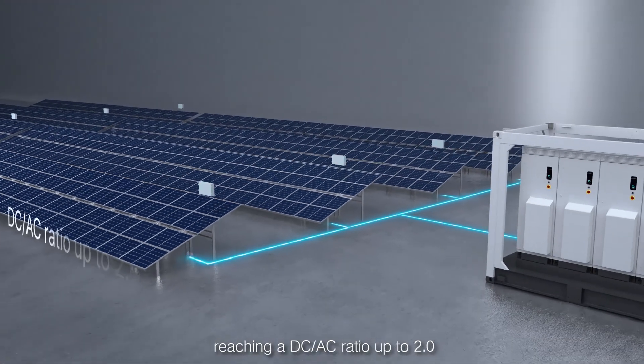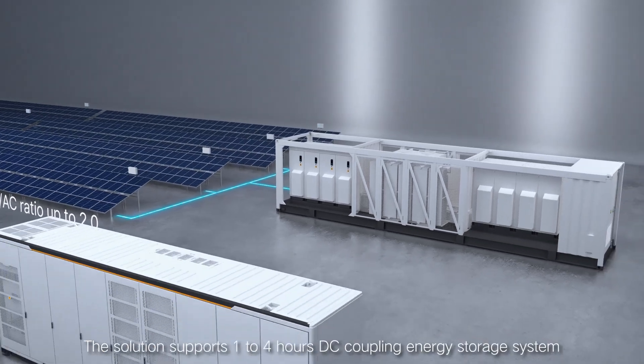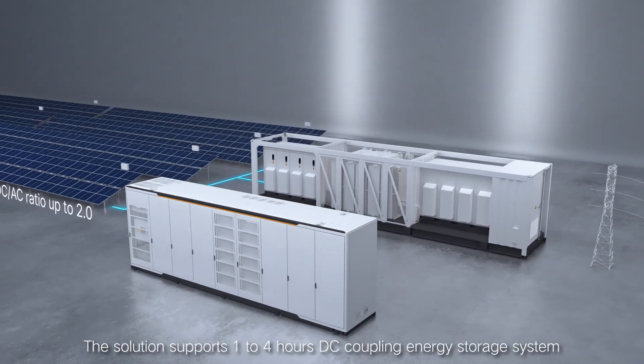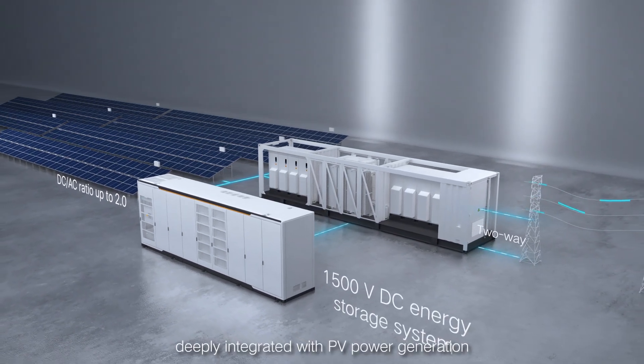A combiner box supports 16 to 24 inputs, reaching a DC-AC ratio up to 2.0. The solution supports 1 to 4 hours DC coupling energy storage system, deeply integrated with PV power generation.